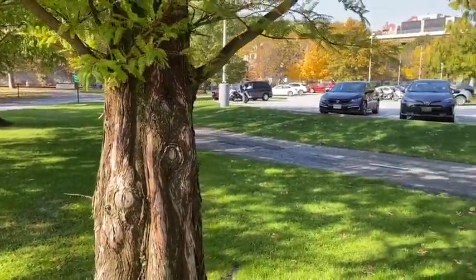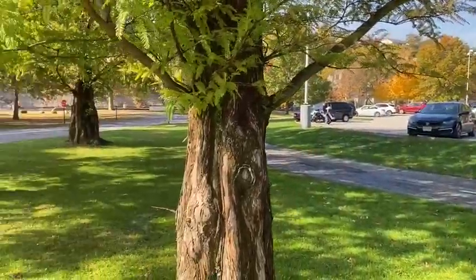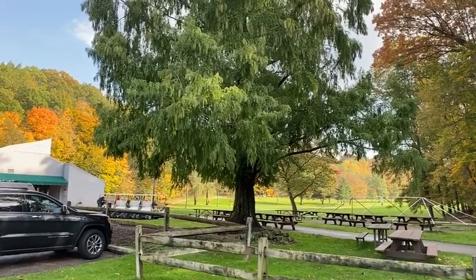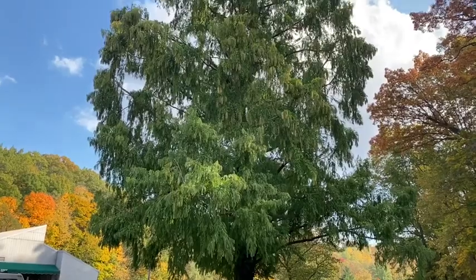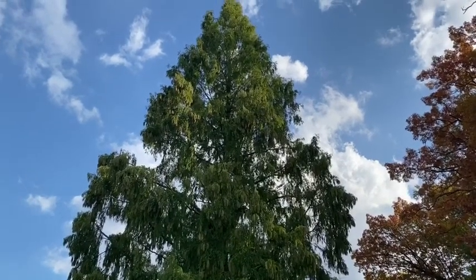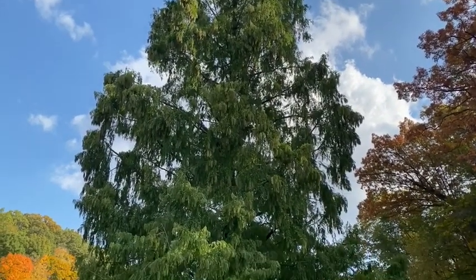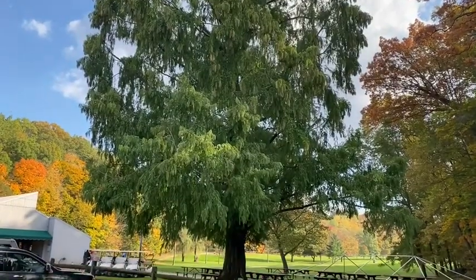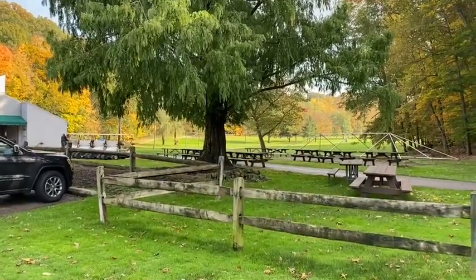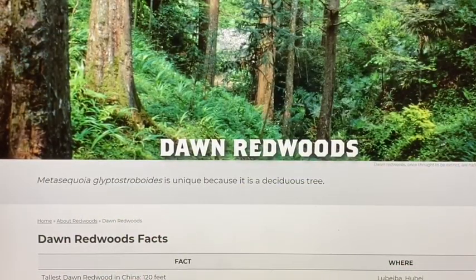I'm down here at the Little Met golf course, and I stopped here because I found another dawn redwood growing here. This is a very large specimen — probably at least 75 to 80 feet tall. It hasn't started changing colors yet, but it's a beautiful specimen to check out. It's right at the clubhouse, just to the south of the clubhouse at the Little Met golf course. Here's a little more information about the dawn redwood.